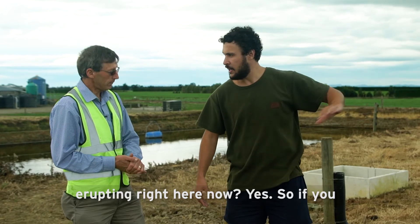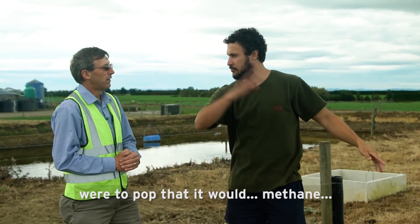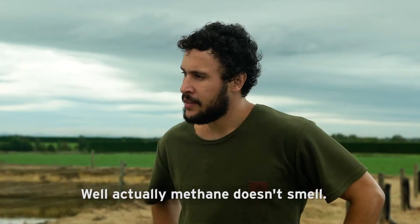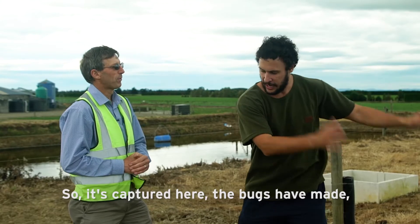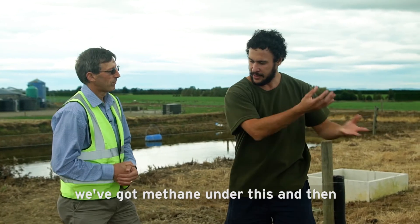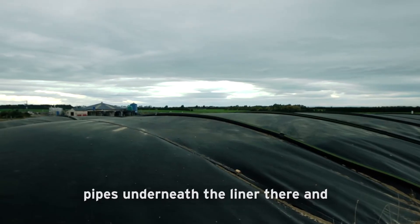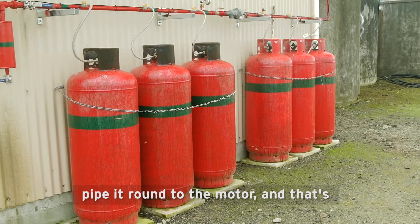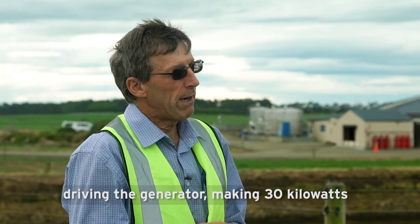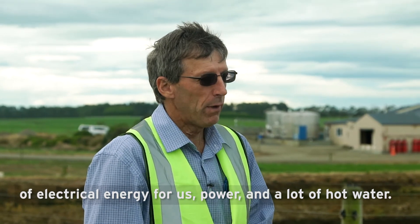And so that's what's erupting right here now? Yes. So if you were to pop that it would... methane. Well actually methane doesn't smell. Yeah, methane doesn't smell, I knew that. So it's captured here — the bugs have made methane under this — and then there's a set of pipes underneath the liner that collect the gas and we pipe it down to the generator shed and round to the motor. That's driving a generator making 30 kilowatts of electrical energy for us, plus a lot of hot water.